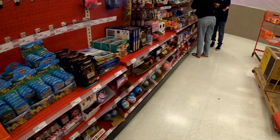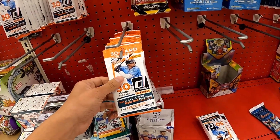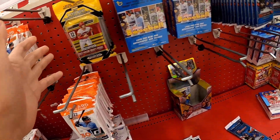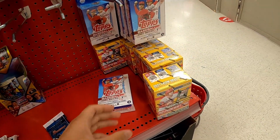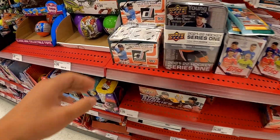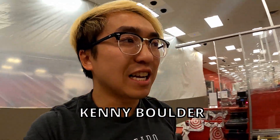For sports — apologies guys — we got some Donruss baseball, Prism baseball. This is all baseball: Bowman baseball, Topps baseball, Prism picks — lots of Prism today. And blisters of Donruss baseball as well. That's it here at Target.